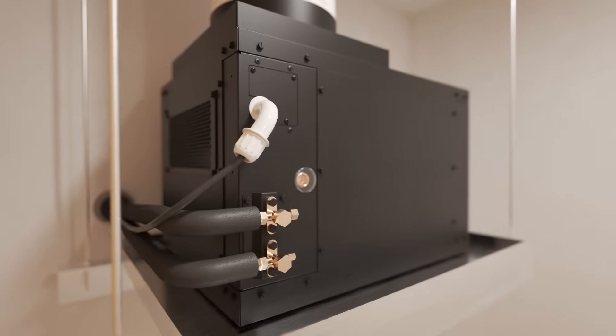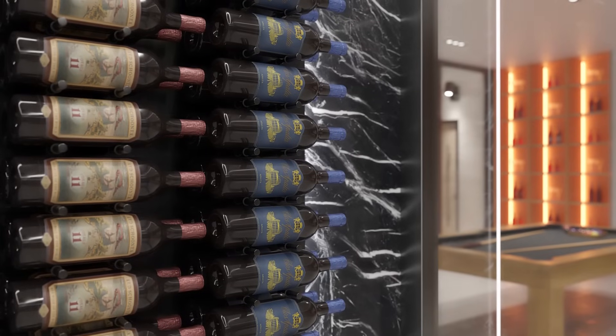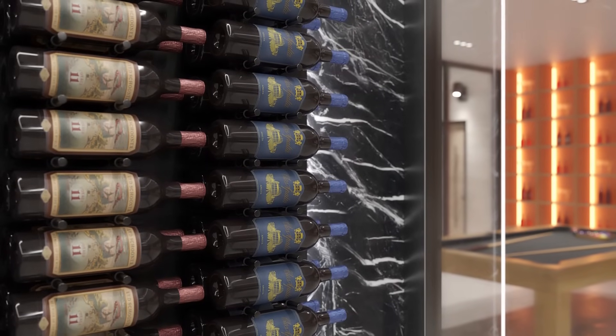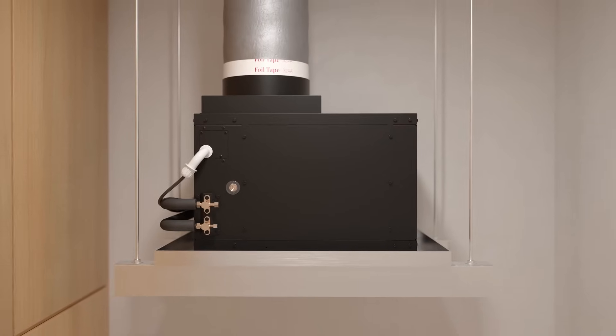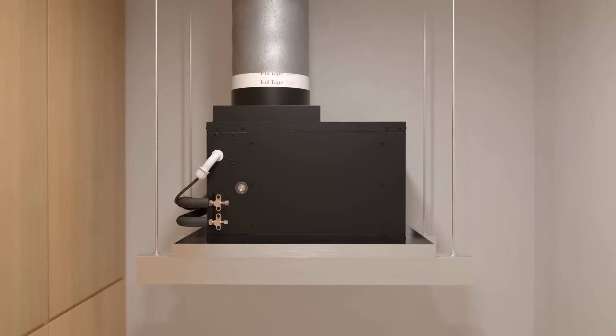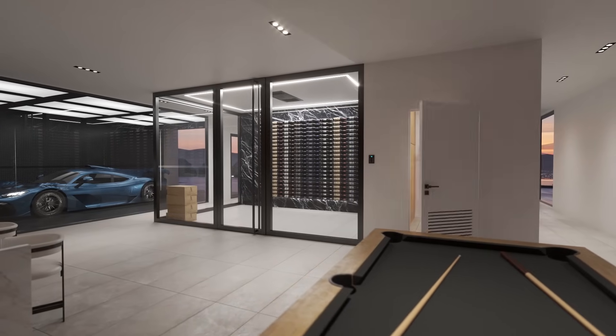The Omega condenser represents our commitment to innovation, quality, and protecting your wine collection with the industry's most advanced technology. With its innovative design, exceptional performance, and adaptability, it's the perfect solution for protecting and preserving your wine collection. To learn more about the new Omega condenser, please click the provided links in the video description below.